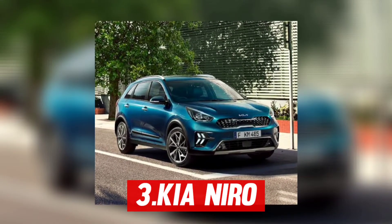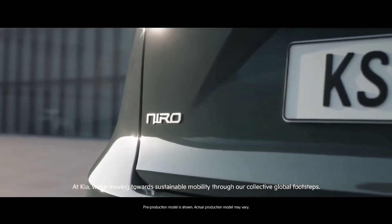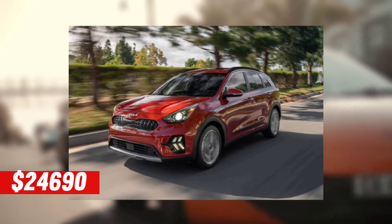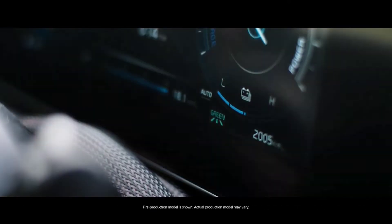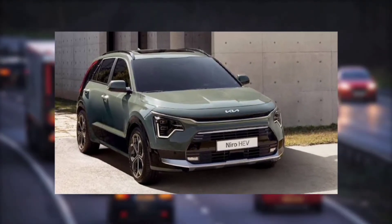Kia Niro stands in third place on our list of 11 technology cars. For owning a Kia Niro, you will have to pay about $24,690. This car is a compact crossover offered with three high-technology drivetrains. The car can travel over 26 miles on electricity alone.